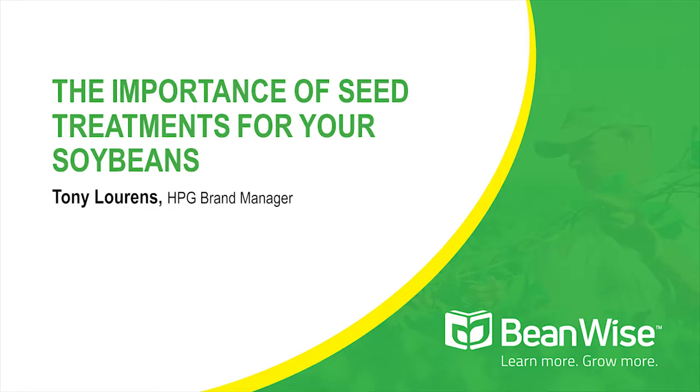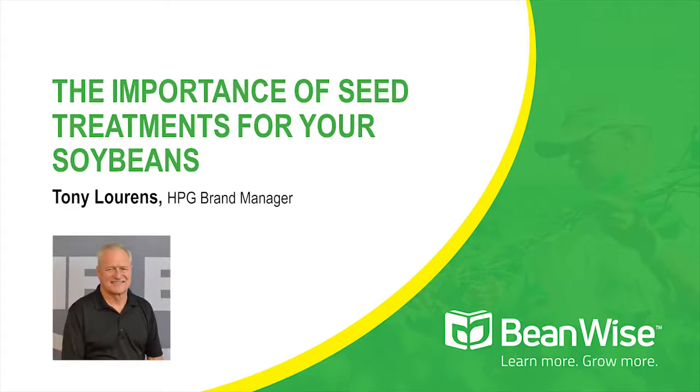Hello, folks. My name is Tony Lawrence. I'm brand manager at Helena Products Group for seed treatments. I've actually been involved in seed treatments directly for over 20 years. And if you hear an accent, it's because I was born and raised in Southern Africa, came to America to college to study, really fell in love with America and became an American citizen.